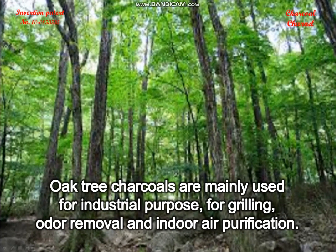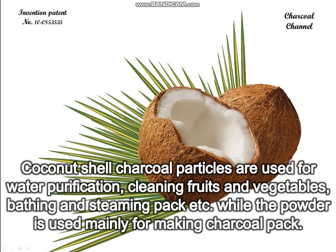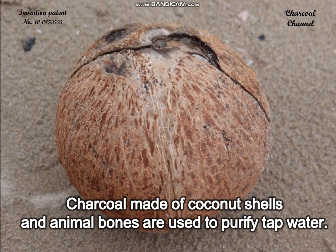Oak tree charcoals are mainly used for industrial purposes such as grilling, odor removal, and indoor air purification. Coconut shell charcoal particles are used for water purification, cleaning fruits and vegetables, bathing, and steaming packs, while the powder is used mainly for making charcoal packs. Charcoal made of coconut shells and animal bones is also used to purify tap water.